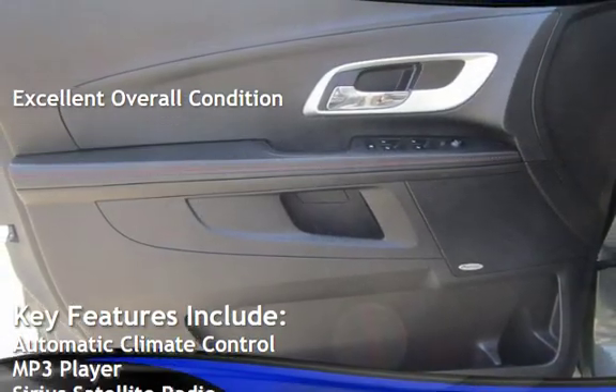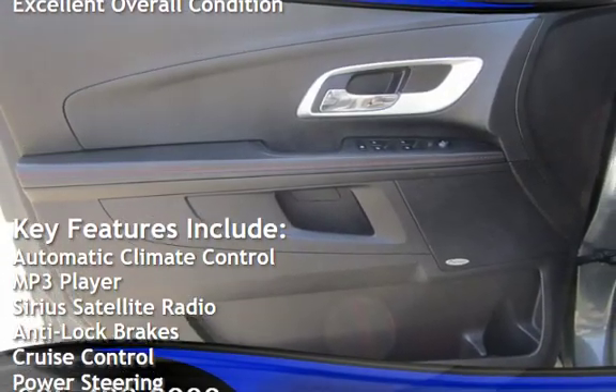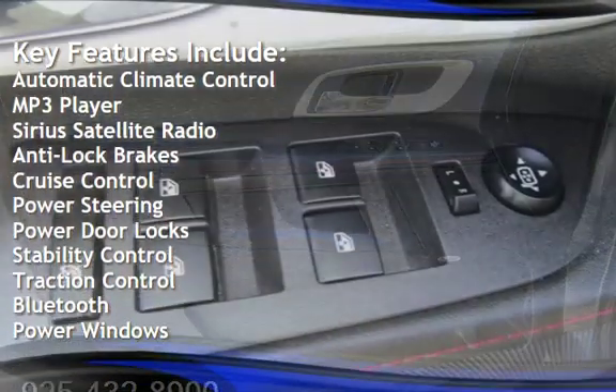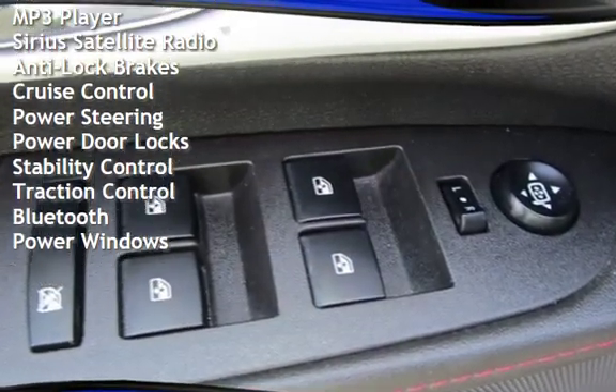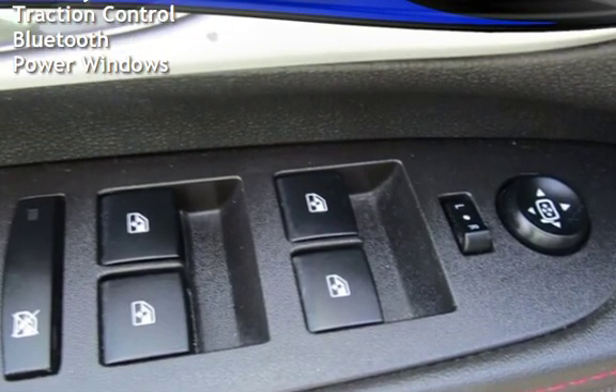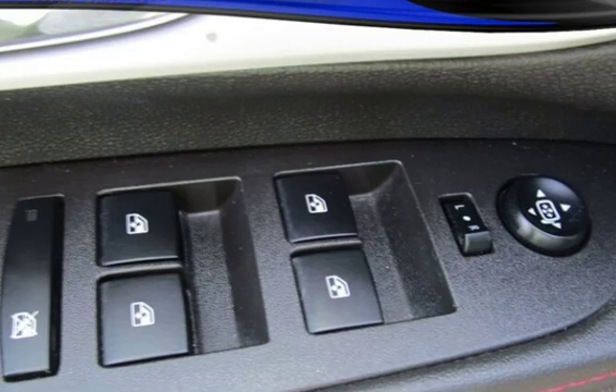Key features include automatic climate control, MP3 player, Sirius satellite radio, anti-lock brakes, cruise control, power steering, power door locks, stability control, traction control, Bluetooth, and power windows.